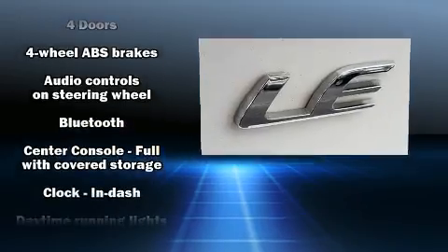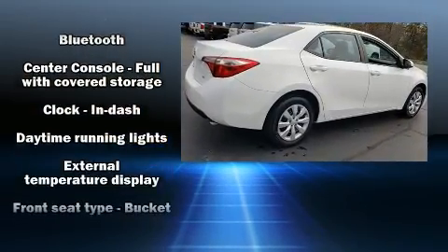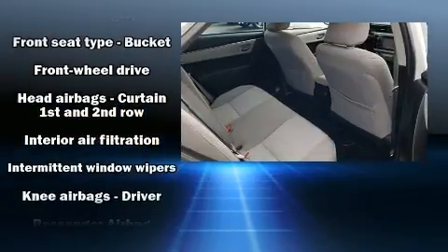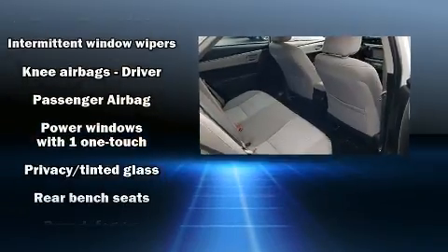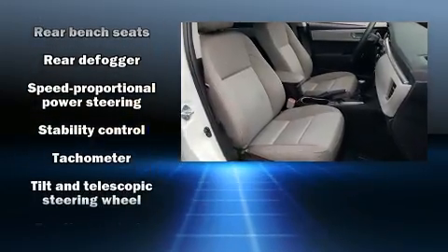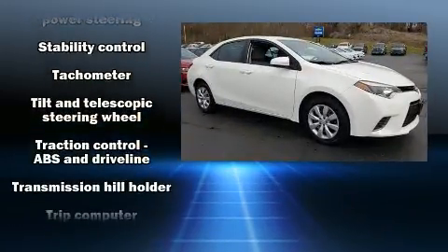Toyota ensures the safety and security of its passengers with equipment such as dual front impact airbags with occupant sensing airbag, front side impact airbags, traction control, brake assist, ignition disabling, and ABS brakes. This car was designed with safety in mind, allowing you to drive with even greater assurance.